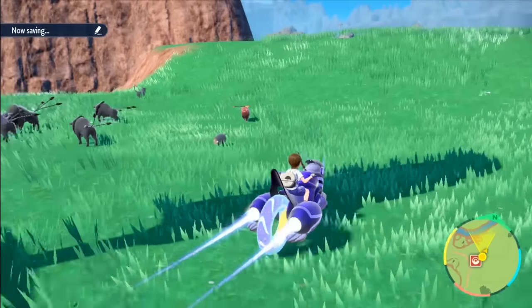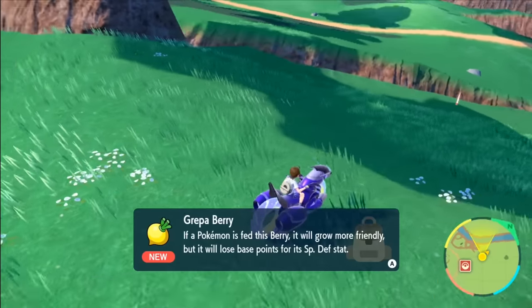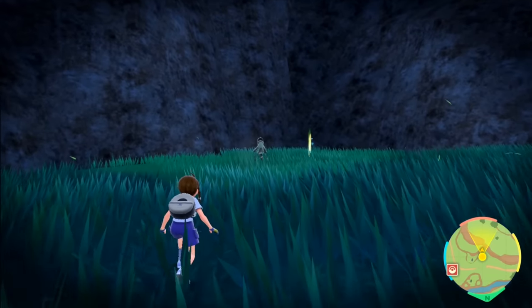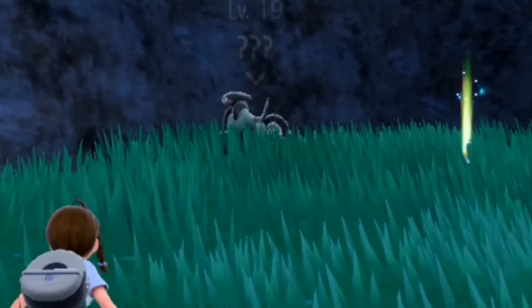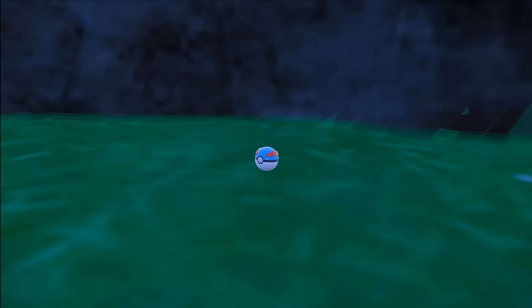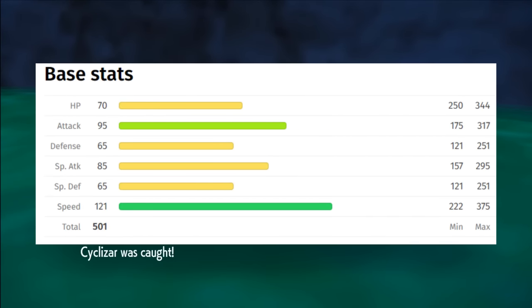Before we take our next challenge, I head north from Artazon in search of another motorbike — I mean, lizard. About 10 minutes of searching through the land, I do manage to find our next squad member doing this. We do catch it and I call our new bike Honda. Its base stats this early into the run are impressive.